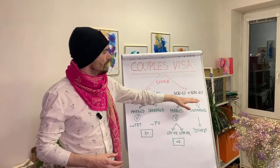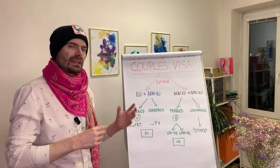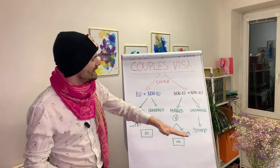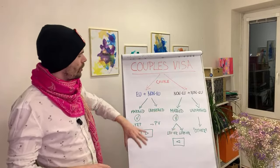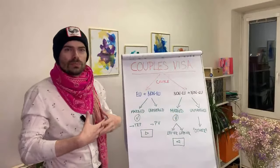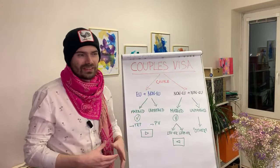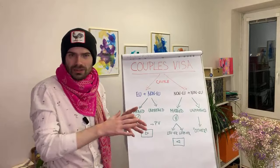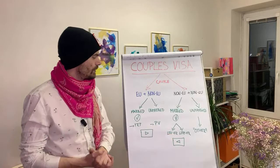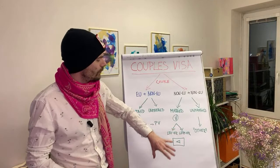But what to do if your combination is non-EU and non-EU? We get this question a lot. Again, there is a big difference between married and unmarried couples. If you're married — again, a great situation, not quite as good as the EU and non-EU case, but still very good. You basically just need to prove that you're married by showing your marriage certificate with an apostille. Then you can decide whether to apply for a long-term visa with a family reunification purpose or a long-term residence permit with a family reunification purpose.